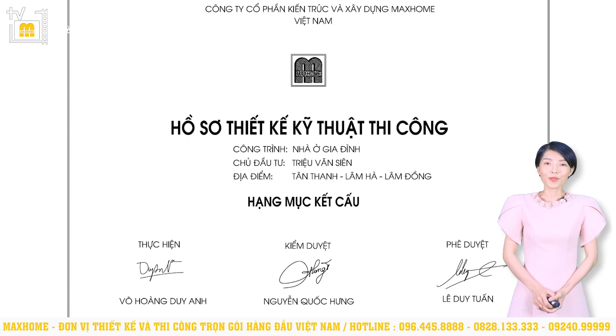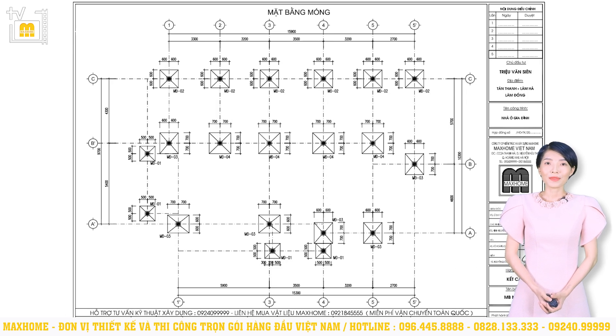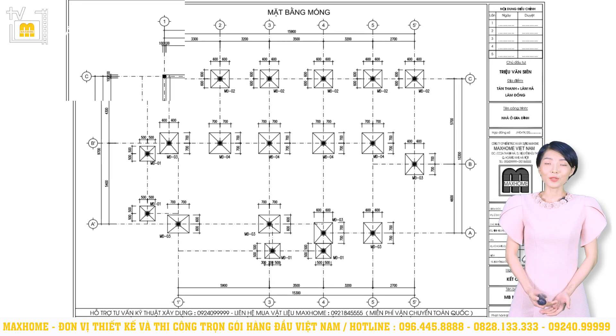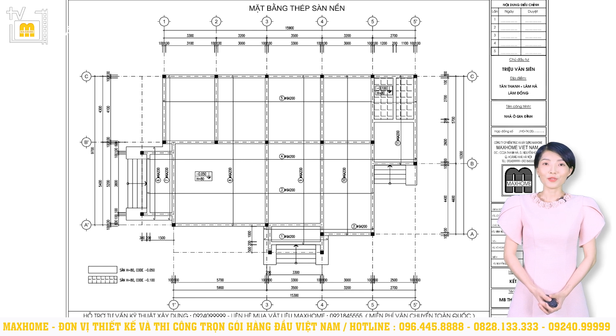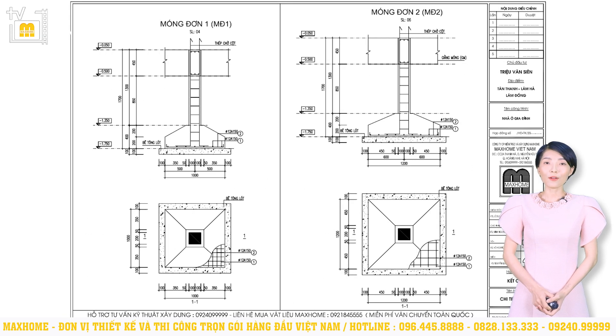Ngoài hồ sơ thiết kế kỹ thuật thi công và hồ sơ điện nước thì sẽ còn có hồ sơ kết cấu. Với công trình này chúng tôi sử dụng móng đơn bê tông cốt thép. Khi ký hợp đồng và trao đổi với chủ đầu tư, đội ngũ Mắt Hôm sẽ tiến hành đo đạt, khảo sát hiện trạng khu đất, từ đó kết hợp với tải trọng công trình để đưa ra phương án tối ưu nhất. Móng đơn được sử dụng tương đối phổ biến ở nhiều công trình dân dụng, chủ yếu đối với những công trình có tải trọng không quá lớn và thi công trên nền đất cứng, chắc, ổn định.